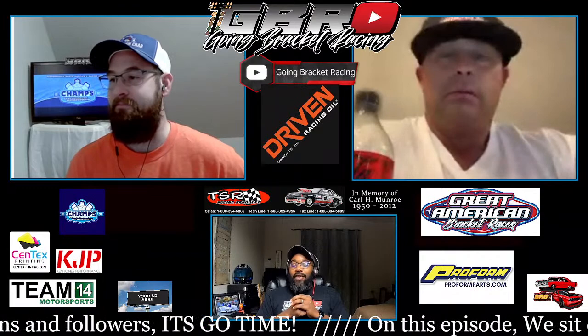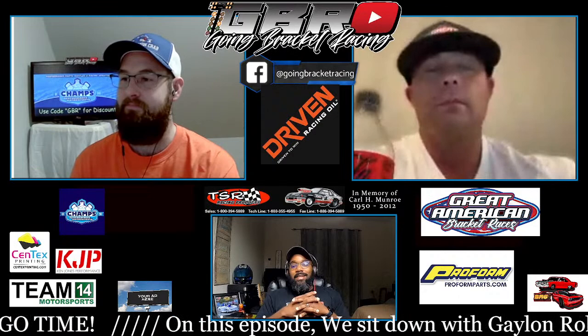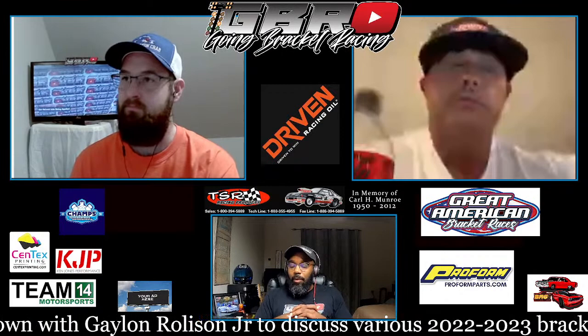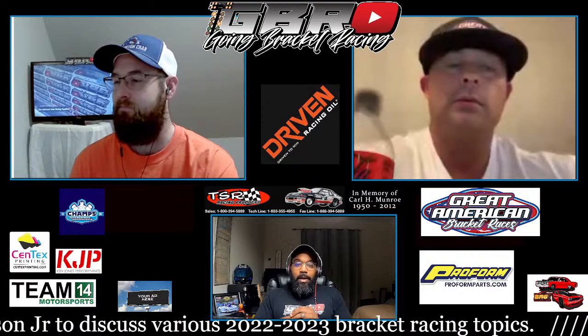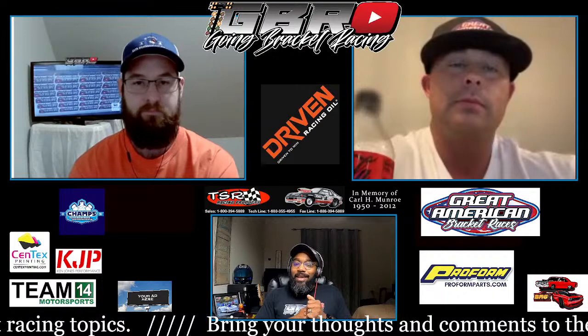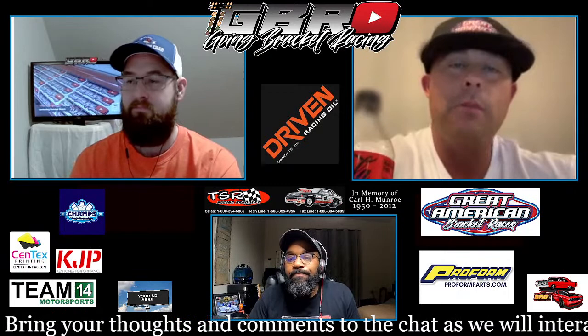Welcome back. It's the Going Bracket Racing YouTube channel, Facebook page, wherever you're tuning in. If you're on the podcast, thanks for listening. Thanks for watching, thanks for making comments. Thank you to ProForm Parts, Syntex Printing, BRG, TSR — for everything you do to keep the doors open and the lights on so we can interview someone like Galen Rolison, new track owner of Gulfport Dragway.